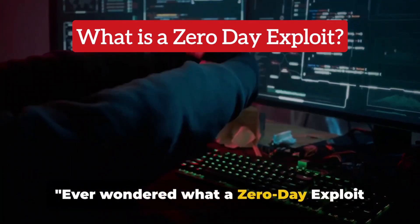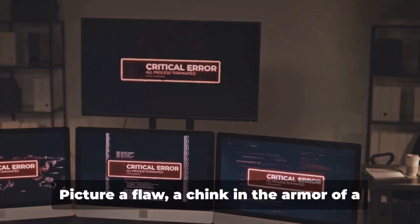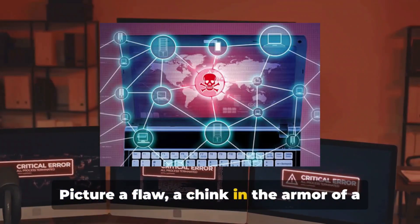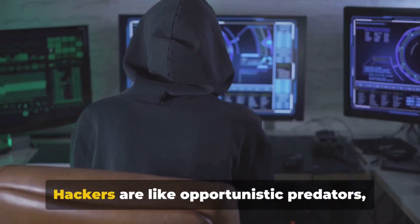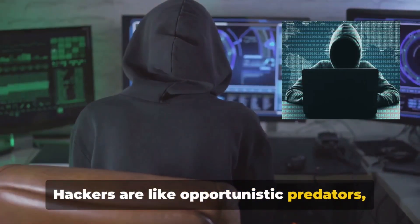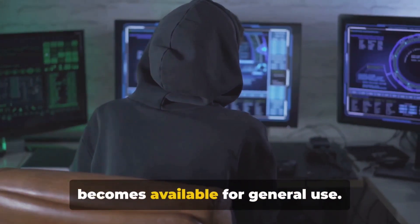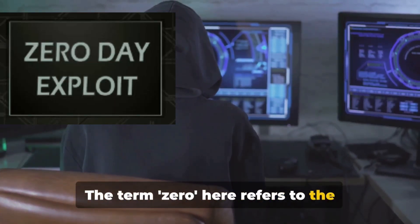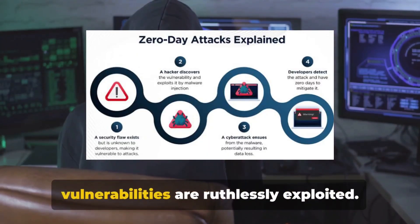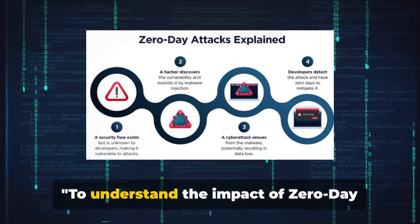Ever wondered what a zero-day exploit is? Let's unravel this mystery together. Picture a flaw, a chink in the armor of a piece of software or a computer network. Hackers are like opportunistic predators, pouncing on this flaw immediately after it becomes available for general use. The term 'zero' here refers to the same-day window in which these vulnerabilities are ruthlessly exploited.